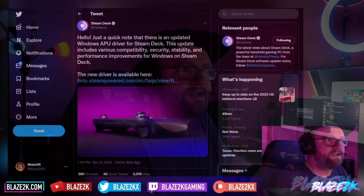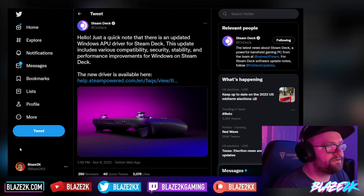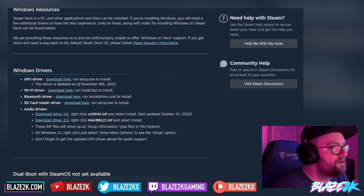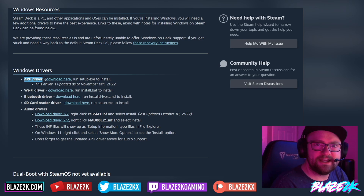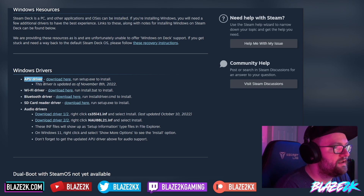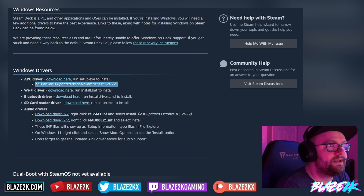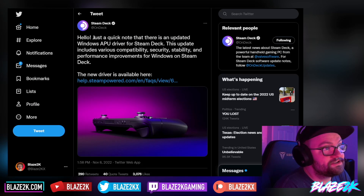If you do have Windows on your Steam Deck, you'll know you have to go onto the Steam support page, the Windows resources, and download all the drivers. Well, they've literally as of yesterday just released a new APU driver. What the APU driver does is it's basically a CPU and GPU update — it updates the graphics drivers — so hopefully we're going to get a lot better performance on Windows with the Steam Deck, better stability, and better security.